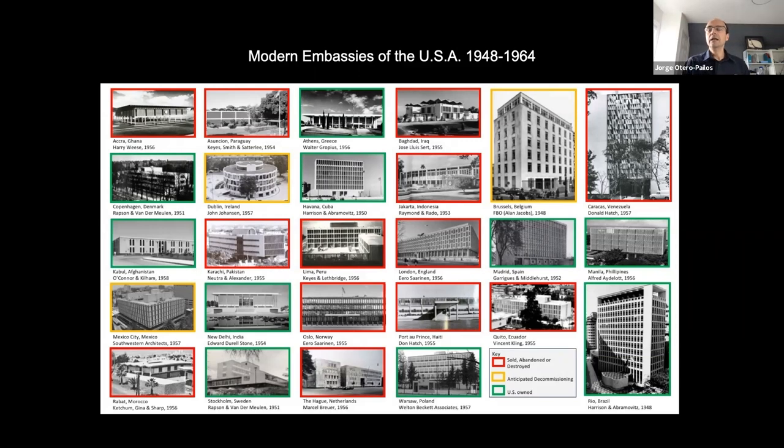The idea of high tech was something the United States really promoted through its embassies, as a way to create business opportunities for American engineering companies — bringing in patents and technology to start businesses. So it was about commerce as well as diplomacy; the two went hand in hand. Here are all the US embassies built abroad in this period between the late 1940s and the mid-1960s — the Cold War period. This image is from a preservation thesis done on this topic. The ones in green are still owned by the US government; the rest have been sold, reused for other purposes, or completely abandoned. Some have been demolished, like the one in Ghana.